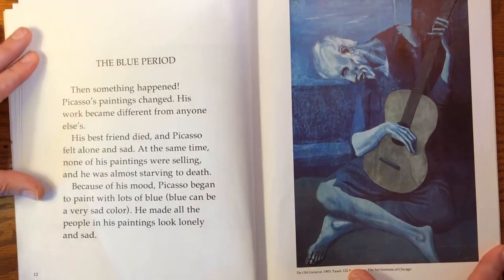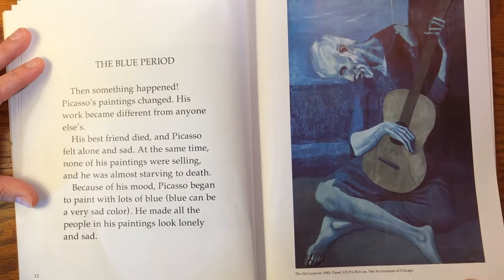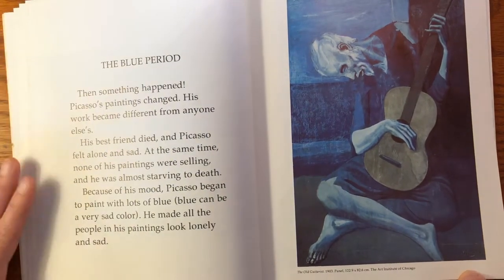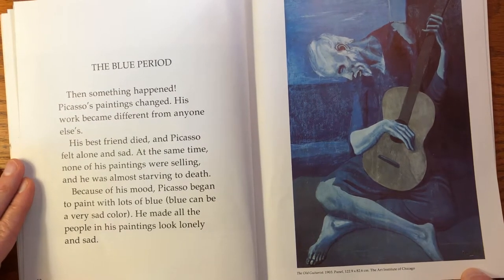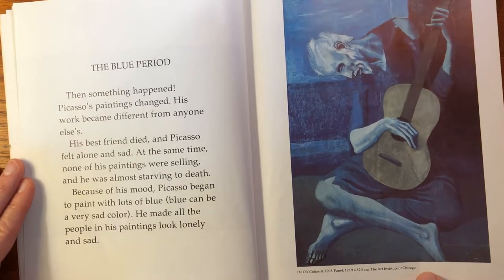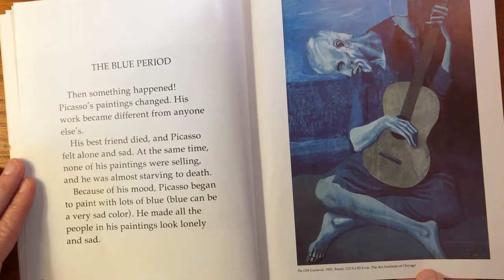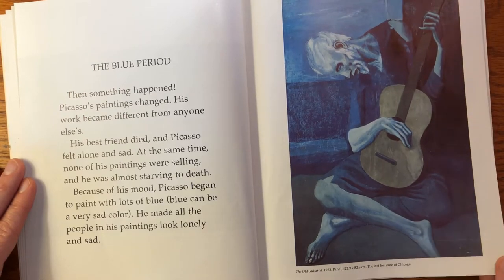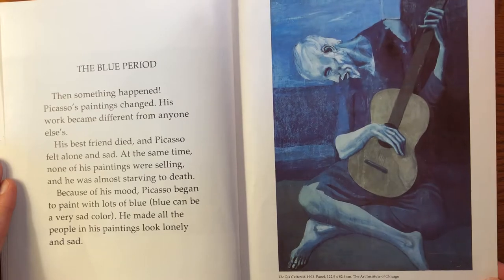Then something happened — the Blue Period. Picasso's paintings changed and his work became different from anyone else's. His best friend died and Picasso felt alone and sad. At the same time, none of his paintings were selling and he was almost starving to death. Because of his mood, Picasso began to paint with lots of blue. For him, blue is a very sad color. He made all the people in his paintings look lonely and sad — that looks very sad there.